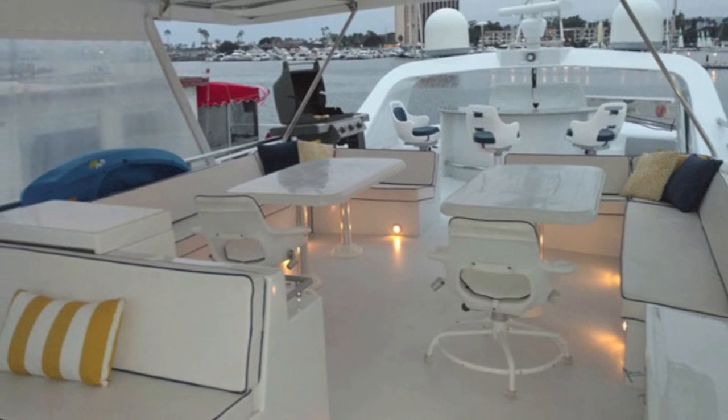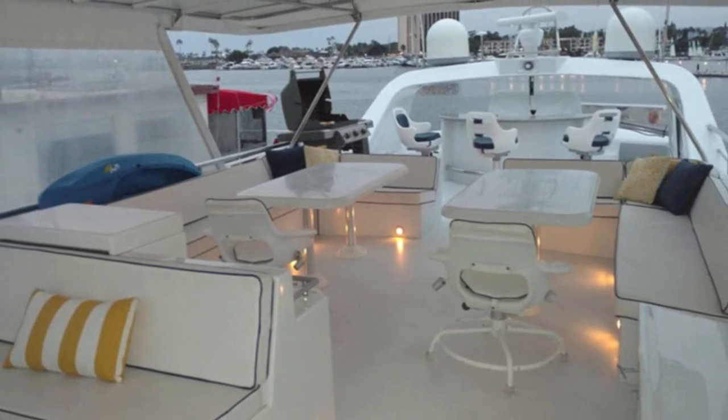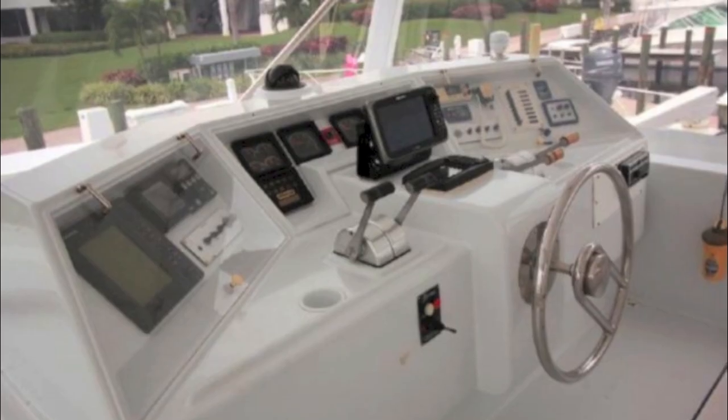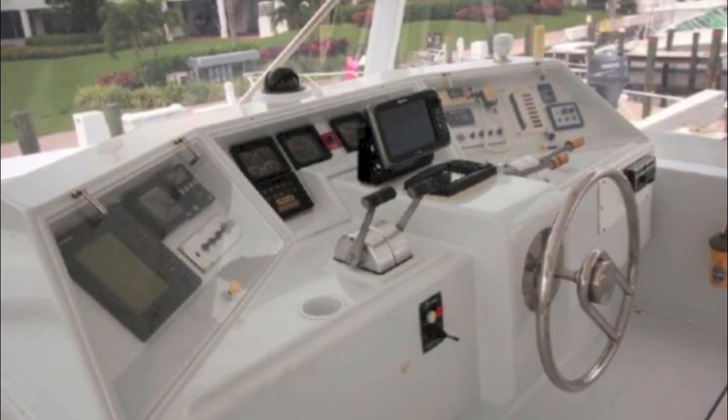This is looking aft, and you can see the bar set up aft and then forward. It's a fully equipped helm with great visibility — easy to drive the boat.